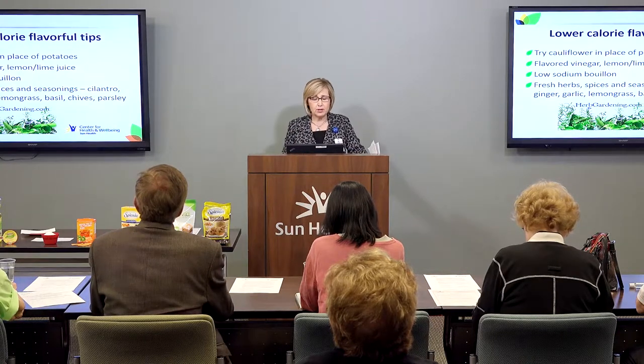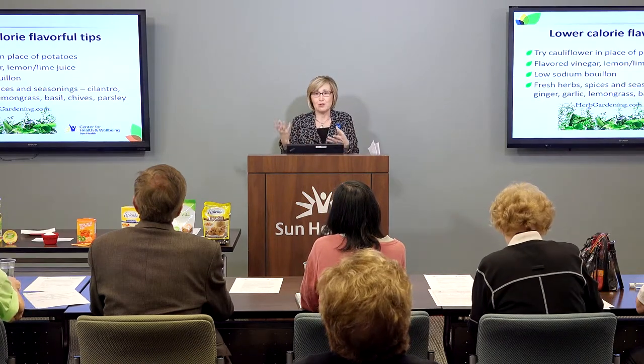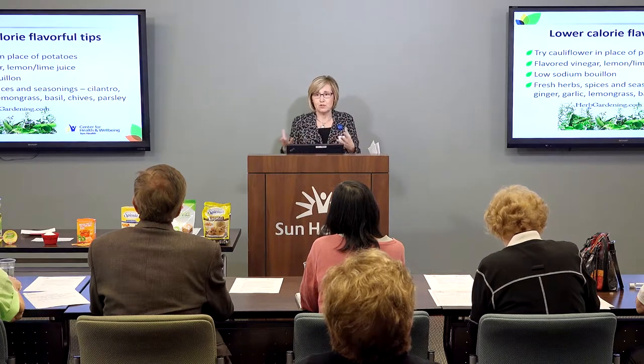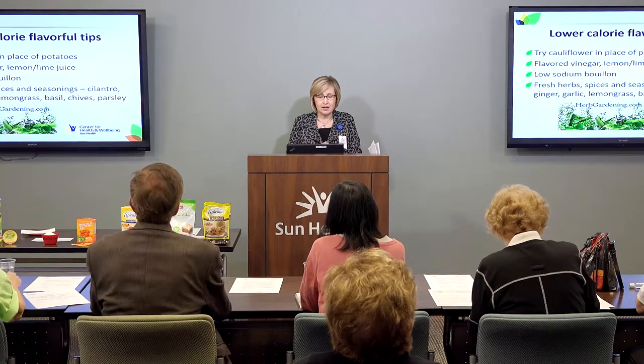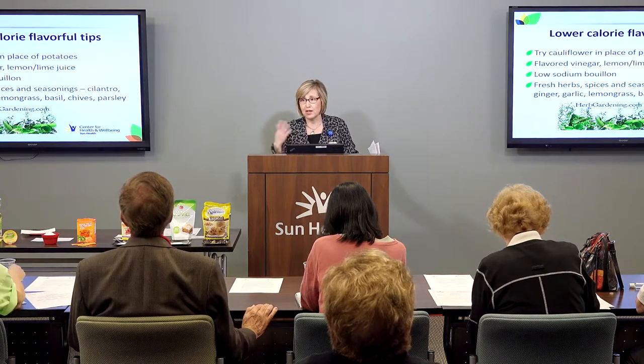Low-sodium bouillon is a great option as well. We can use it to poach a chicken breast, or just water to poach it, as opposed to breading, frying, or sautéing it. You can also steam vegetables in low-sodium broth to add a little bit of flavor.